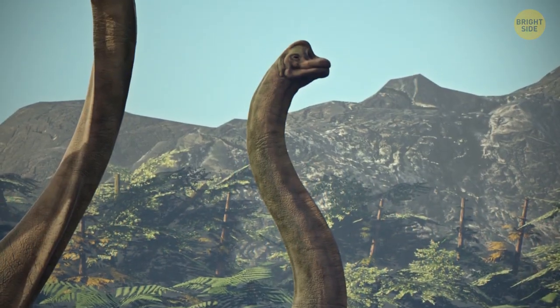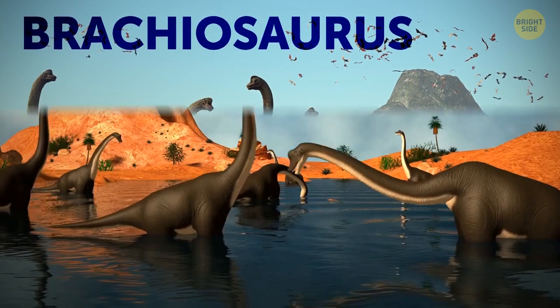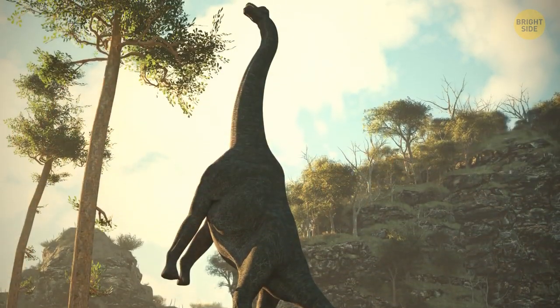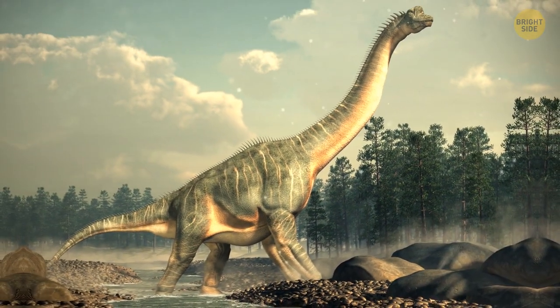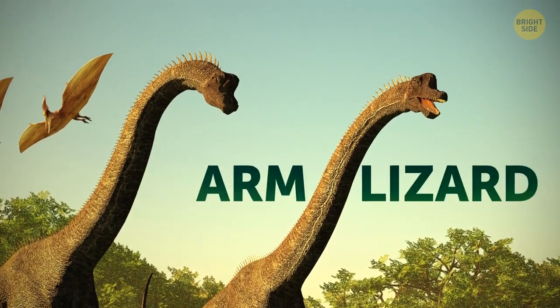Let's take a look at some specific dinosaurs and start with a brachiosaurus. Let me stick my neck out on the line by guessing that most of you will be familiar with this dinosaur because of its neck — the one which was typically 30 feet in length. Despite its neck being its most distinctive feature, its name actually translates to arm lizard in Greek.